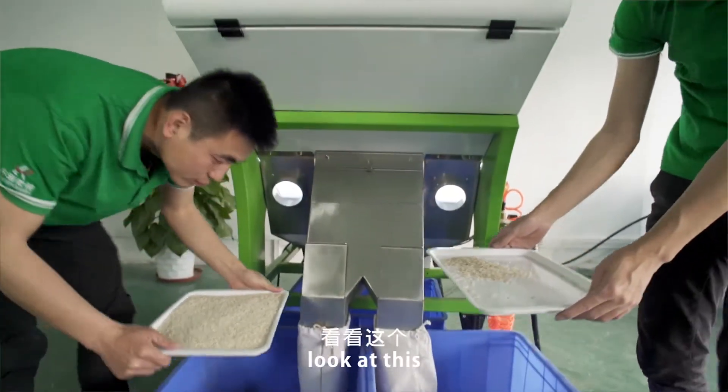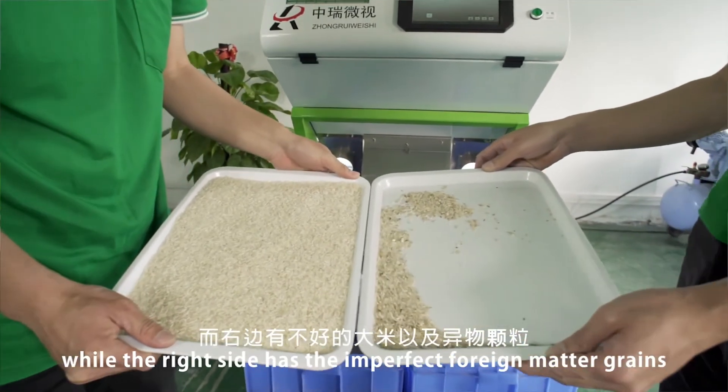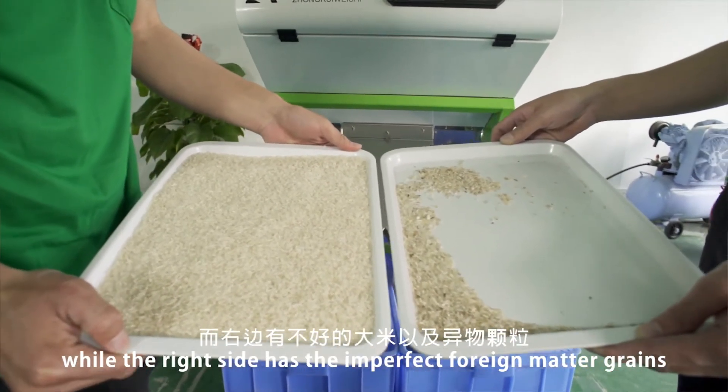Wow, look at this! The left side has all the clean, good rice while the right side has the imperfect foreign matter and grains.